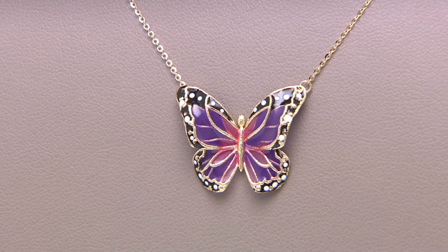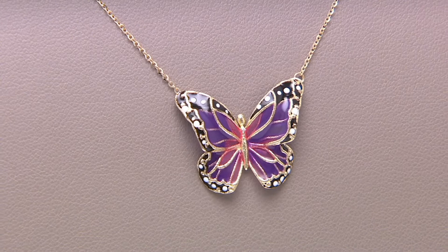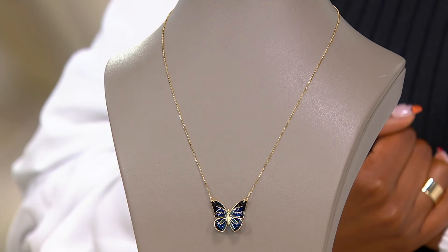So maybe you've been going through a tough season in life, and maybe this is a gift for yourself to say, I'm going to make it through and I'm going to get to my butterfly season. Or maybe you've already blossomed — you're already in your butterfly season and you want to celebrate that.